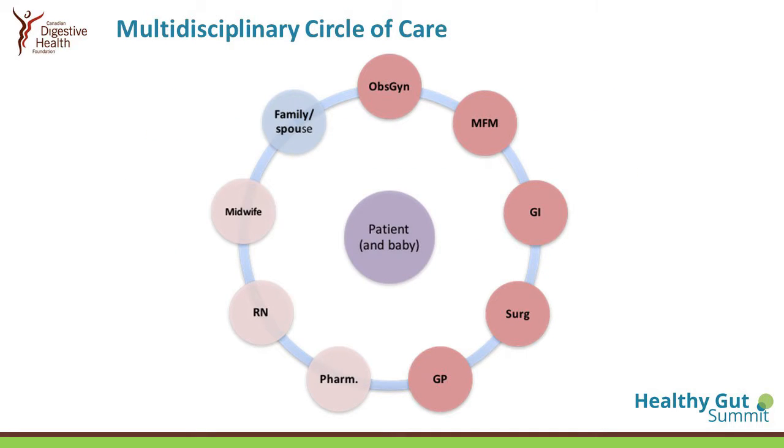This multidisciplinary circle of care includes not only the spouse and the potential mother and father, but also the gastroenterologist, maternal fetal medicine once they're pregnant, obstetrician and gynecologist, family doctors, pharmacists, nurses, midwives, and also a dietician, who is very important to make sure you have the right nutrition.